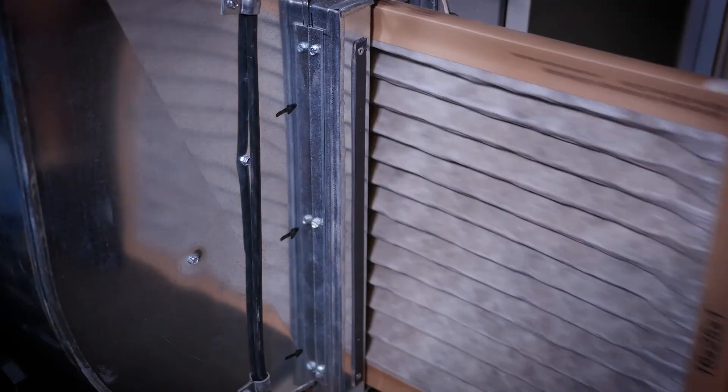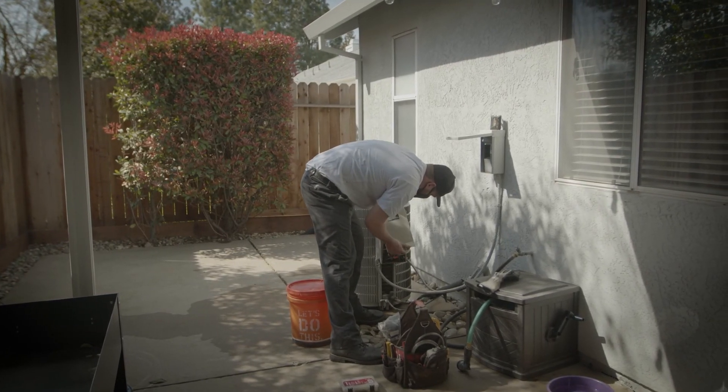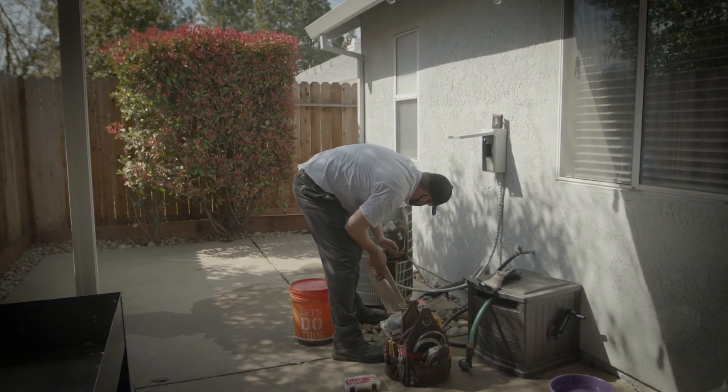Sometimes we can have a catastrophic failure that allows a lot of refrigerant to leak out really fast, but most of the time we lose a little bit over a long period of time. This could be caused by many things including not changing our air filters enough, vibrations, or normal wear and tear that comes from using our systems.